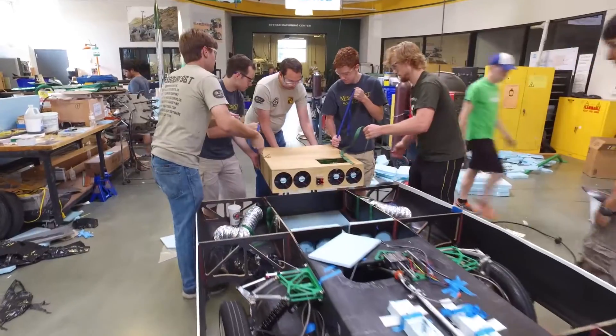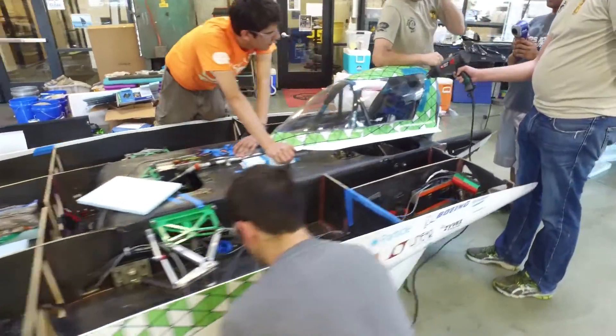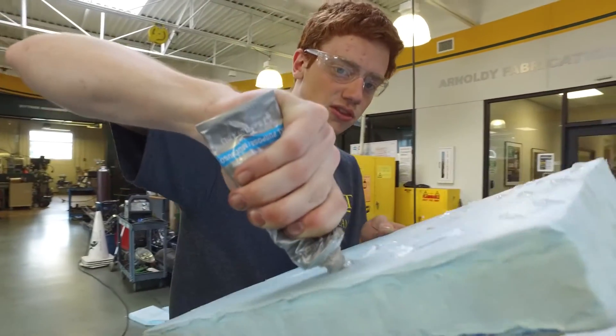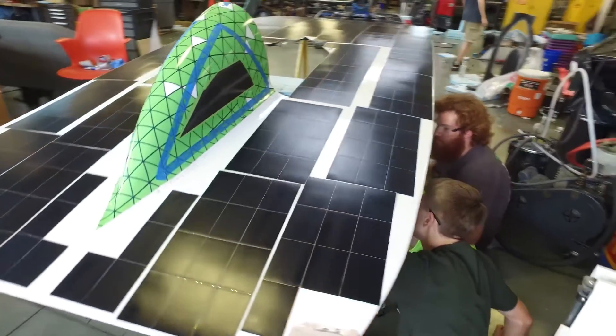Solar cars might not seem like the most practical thing — it's not a car you would want to drive to pick up groceries. So even though the concept of a solar car isn't directly practical, so many of the things that we build here build a foundation for the things that we'll use the rest of our lives in industry.